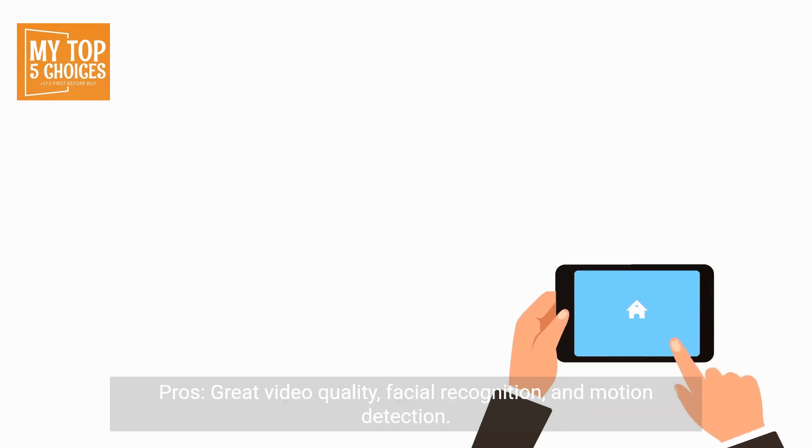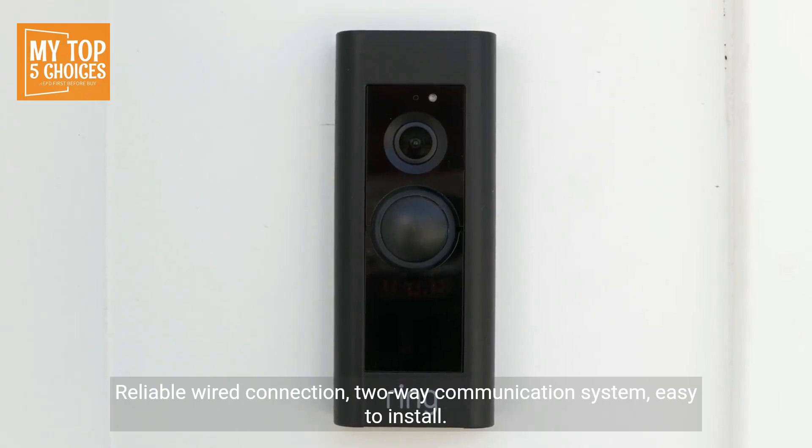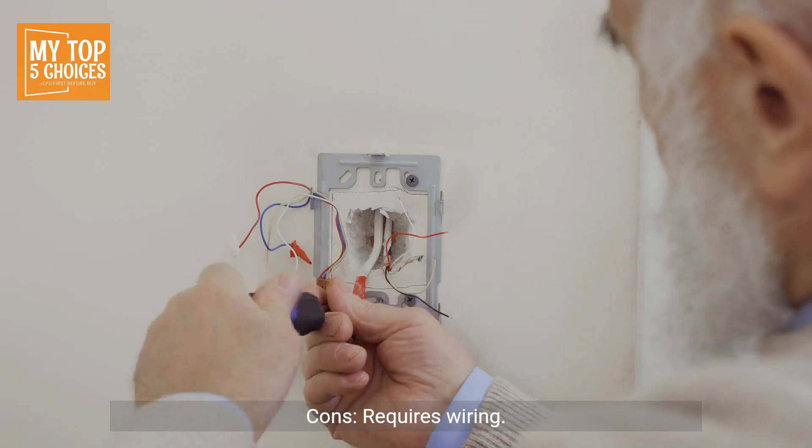Pros: great video quality, facial recognition, and motion detection; reliable wired connection; two-way communication system; easy to install; works with Google Assistant. Cons: requires wiring.